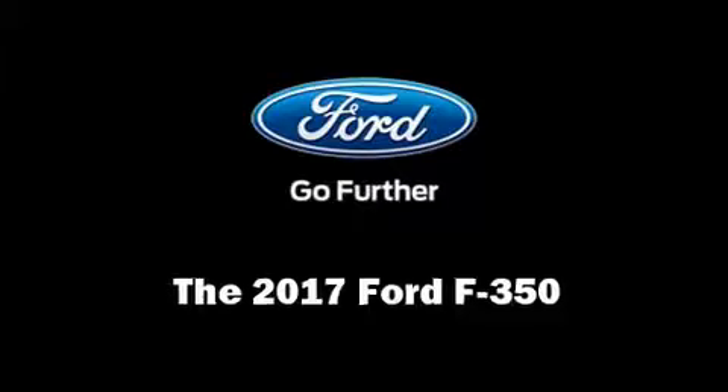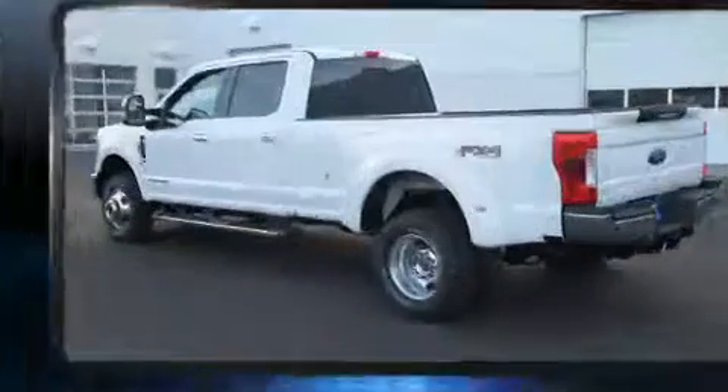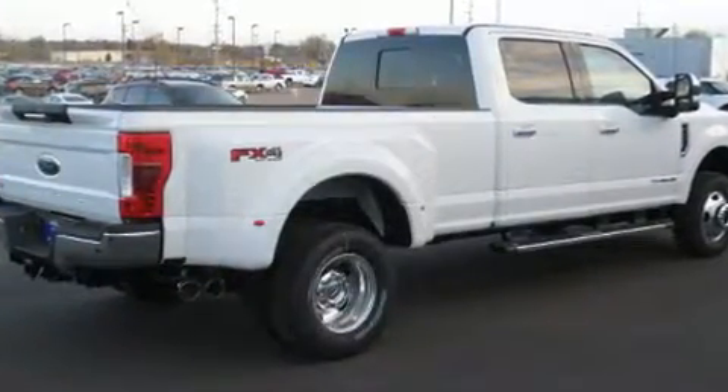The 2017 Ford F-350. It features an automatic transmission, four-wheel drive, and a powerful eight-cylinder engine. The engine breathes better thanks to a turbocharger, improving both performance and economy.